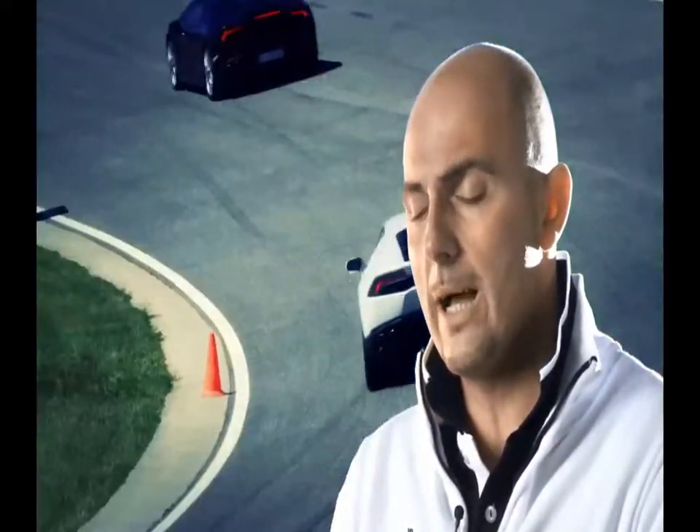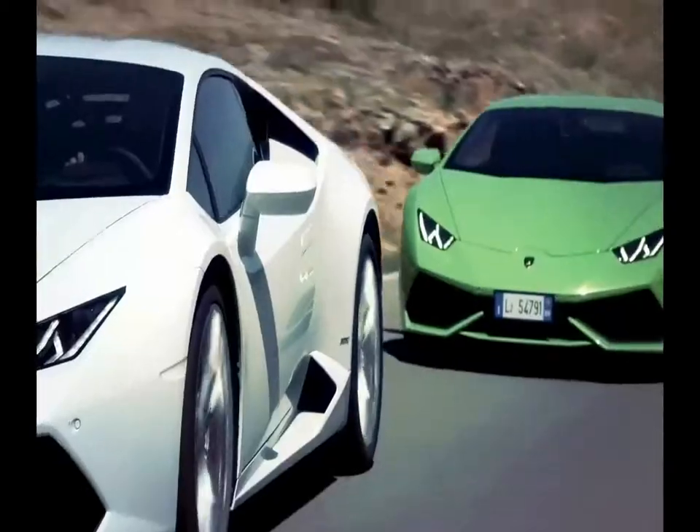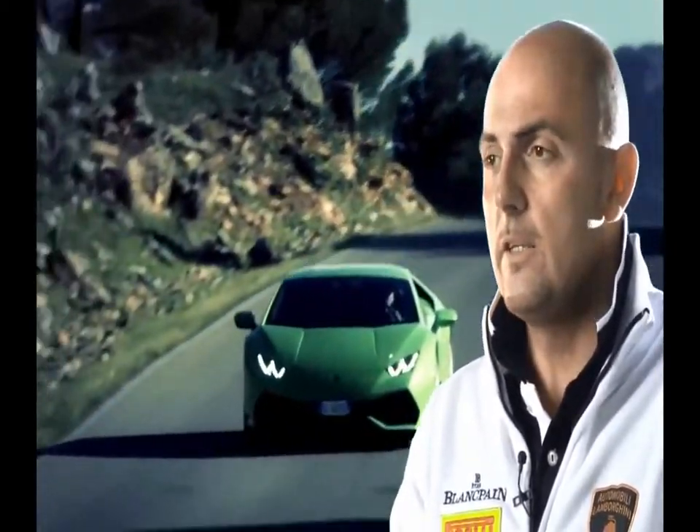This gives the driver the opportunity to choose between different driving modes — Strada, Sport, and Corsa — each offering a different behavior of the car. In Strada, everything is meant to be more easy to use for everyday use. Sport is my favorite driving mode — it's the fun mode where you can really enjoy the performance of the car, where the car is more power oversteer.